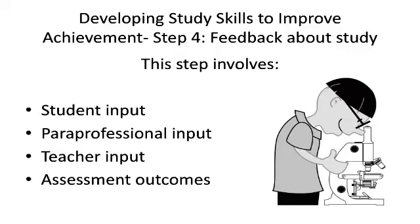Giving students feedback about their progress in acquiring study skills is the final step in the cycle of helping students learn study skills. Several kinds of feedback are useful. One important kind is the student's own assessment of what he or she has learned and how study skills have improved. Insights from the student's teachers and paraprofessionals provide another important kind of feedback — the paraprofessional might let the student know what techniques seemed to work and those that didn't. Feedback from the teacher about academic performance over the course of the cycle is also extremely helpful. Finally, feedback should always include the results of tests and projects that the teacher used to assess the student's knowledge of the topic studied.